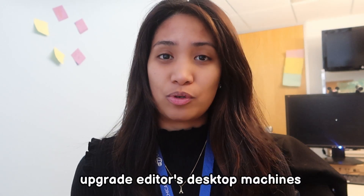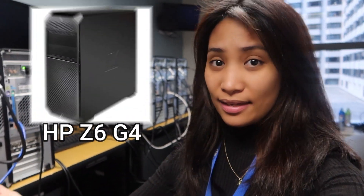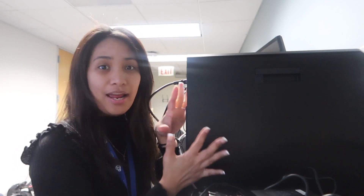We are also working on a project to upgrade the editors' machines. Since I'm working at a broadcast media station, editors are very crucial to our company because they edit all of the content we produce. They need machines that can handle all the editing, and the old ones are about five years old so we want to give them more powerful machines. These are the new machines we're going to use — HP Z6 workstations — and we are upgrading 15 of the editors' machines.